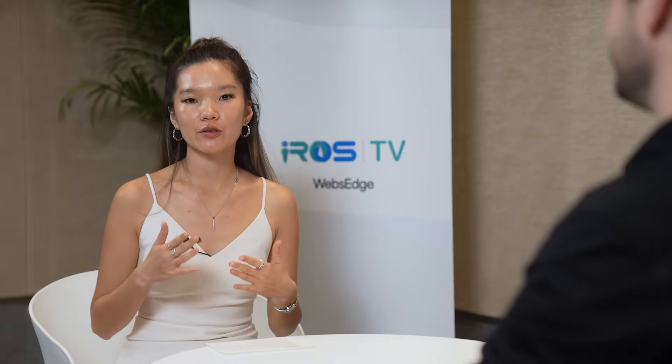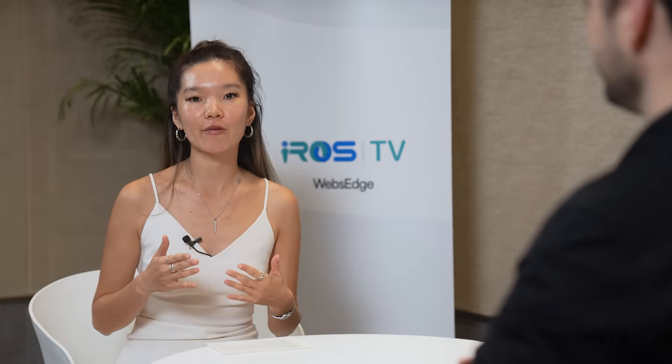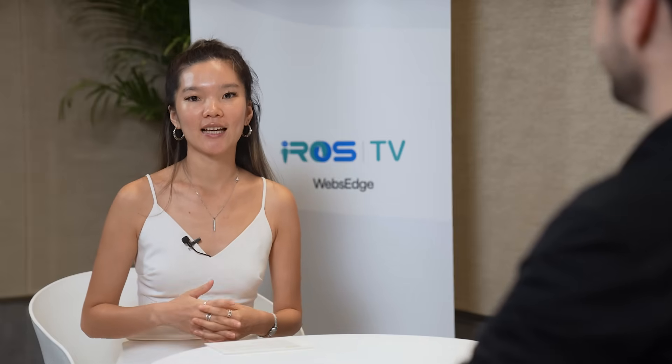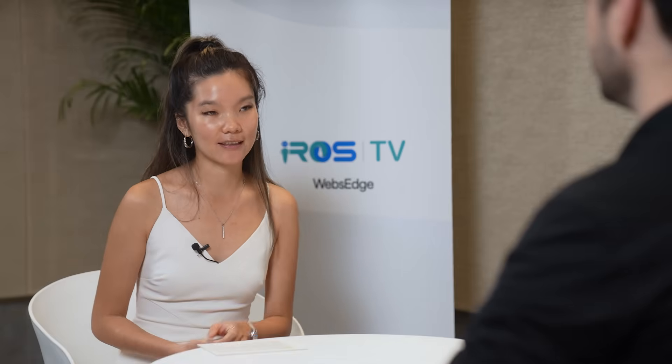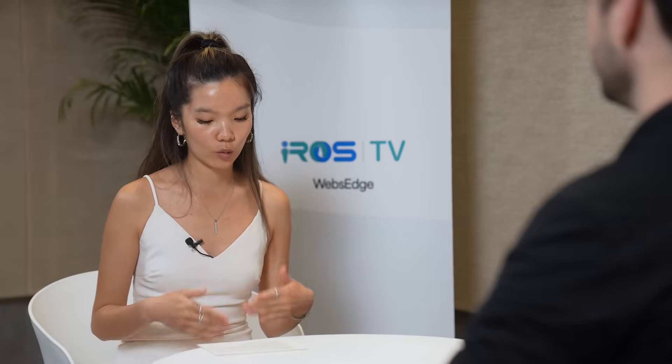Legged robots are stepping out of the lab and into the real world, from construction sites to planetary exploration. Joining us today to talk about this new era of mobility is Professor Marco Hutter from ETH Zurich. Can you describe where the field stands today as humanoids and quadrupeds move into real-world use?